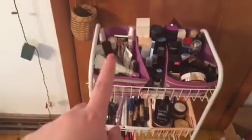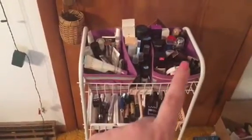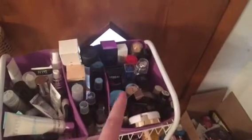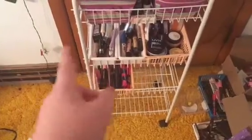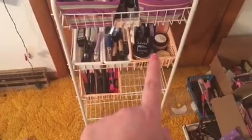This one has all my primers, then all my setting sprays, then all my different foundations — I actually have two foundations now, including a new one I'm going to be reviewing. Then I have my eye primers for your eyelids, glue, and these are my concealers. These are all my setting powders — I've got all different kinds in there.